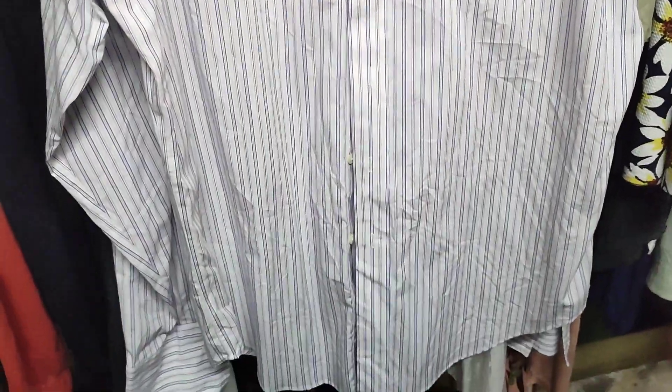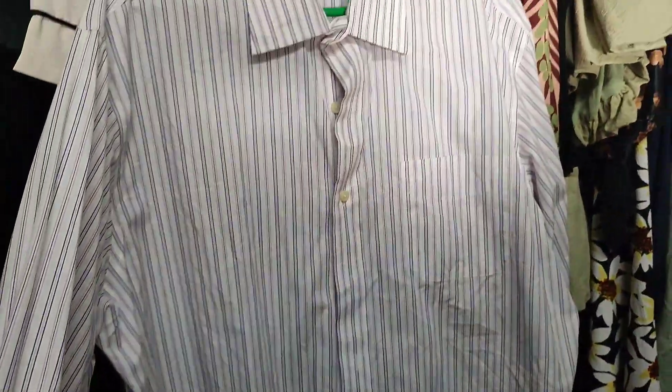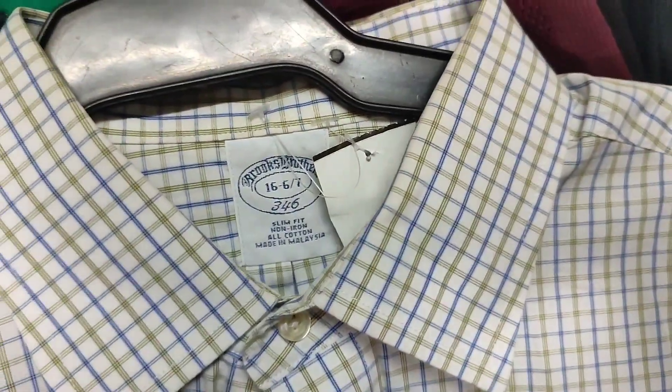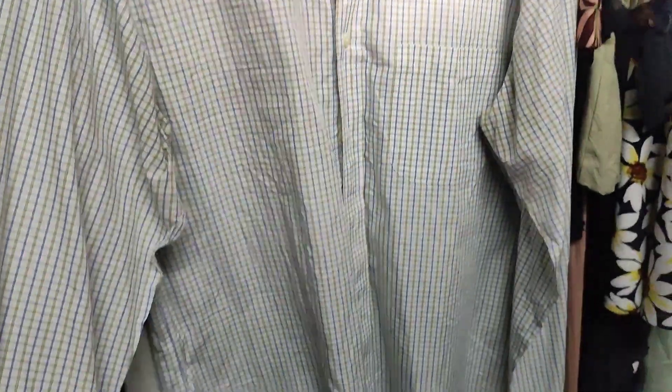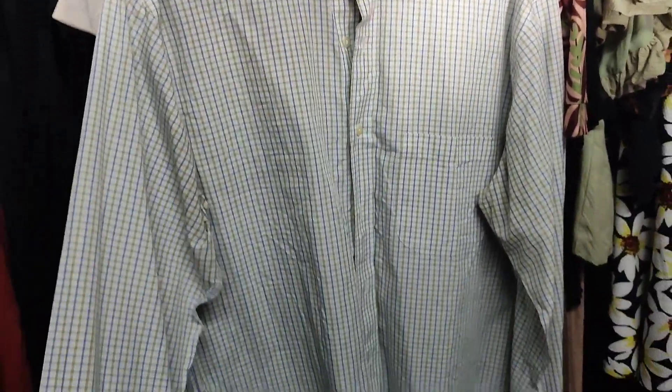Another piece is this Ralph Lauren button-down — stripes, and I already know which of my customers will buy this one. There's also another Brooks Brothers button-down with a chest pocket, excellent condition, 100 pesos. I'll be selling this on my shop for 290 pesos.